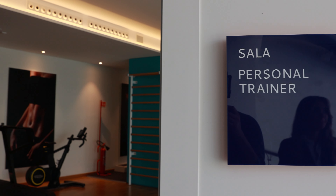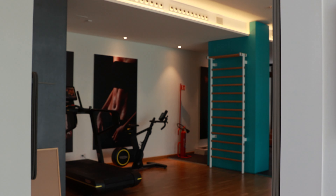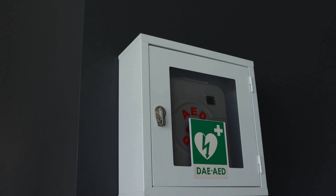Inoltre c'è la sala attrezzi e la sala personal, sala dove si può lavorare da soli con l'istruttore. La sala attrezzi è aperta 7 su 7: da lunedì a venerdì dalle 7:00 alle 23:00, il sabato dalle 8:00 alle 20:00, la domenica dalle 9:00 alle 14:00. È completamente targata Technogym, con una parte dedicata al cardio, la zona pesistica, e l'area outdoor dove si svolgono alcuni dei corsi di funzionale.